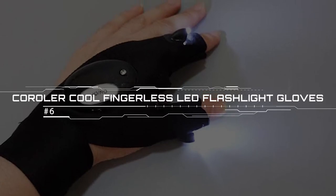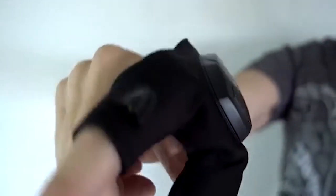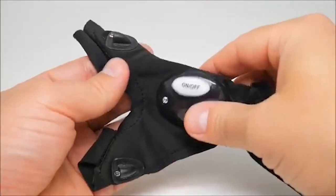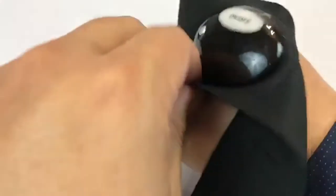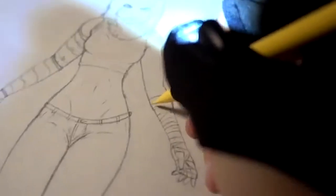Coroller Cool Fingerless LED Flashlight Gloves. This hands-free glove light means no more having to hold your flashlight. It's the ideal tool when repairing, working, or fishing in dark places. The Coroller flashlight is durable, lightweight, and made of flexible and breathable material that offers comfort and flexibility. It comes with a magic strap able to stretch and fit any size, and it is easy to use with a switch on-off button and removable battery. This is an excellent flashlight for fishing, camping, network engineering, cycling, plumbing, and any other activity in darkness or at night.